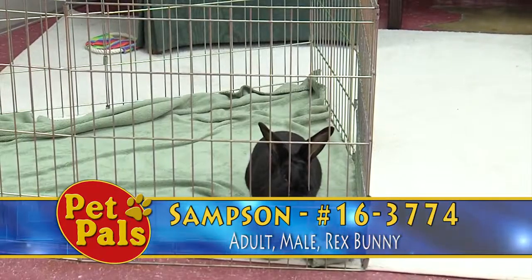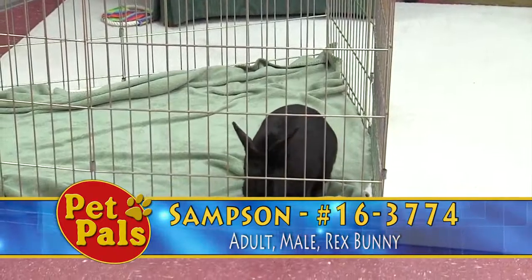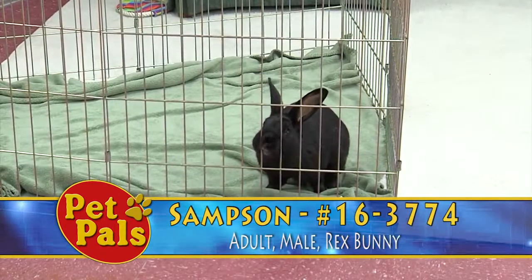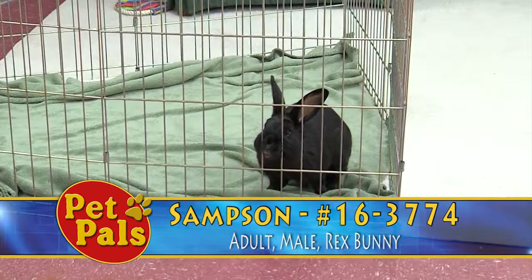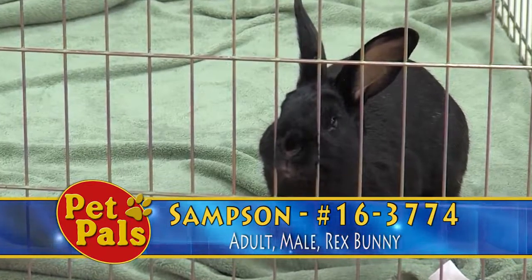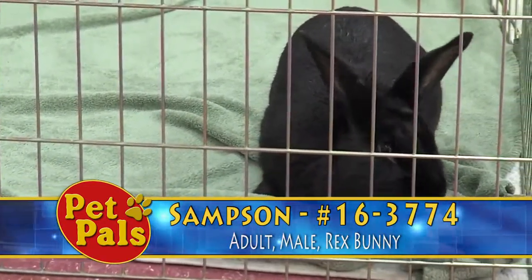Bunnies are prey animals, so if you have other pets in your home — if you've got dogs or cats — you need to understand that bunnies need to be kept safe. That's part of your responsibility as a bunny pet owner. You want to make sure that you are aware if they have any fur loss or if they're not eating. Again, they require vet care.